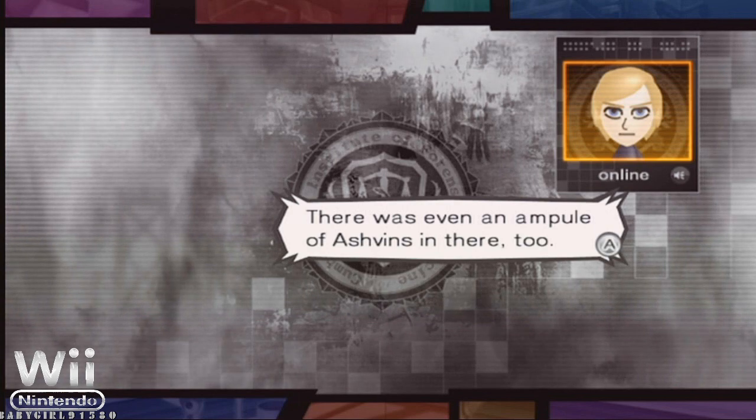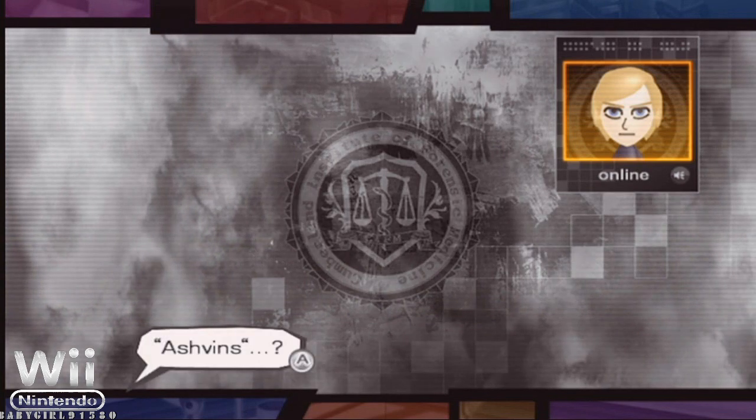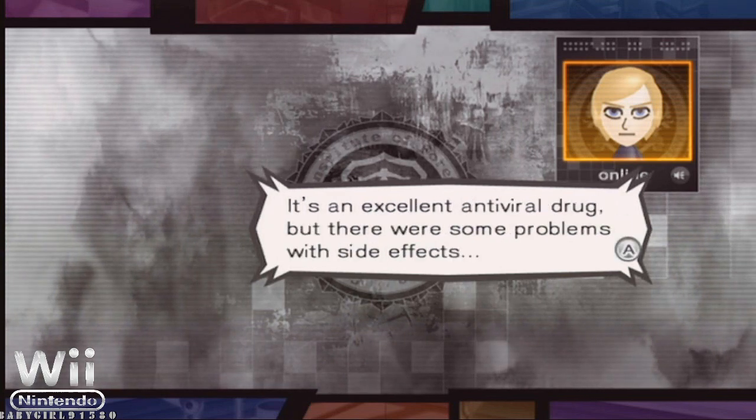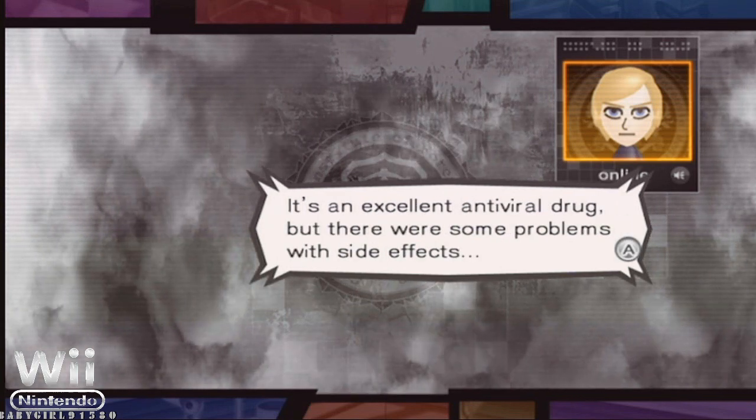There was even an ampule of ashvins in there, too. It's a medicine that hasn't been fully authorized by the FDA. It's an excellent antiviral drug, but there were some problems with side effects.